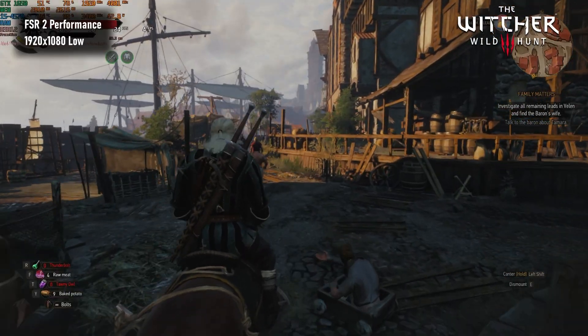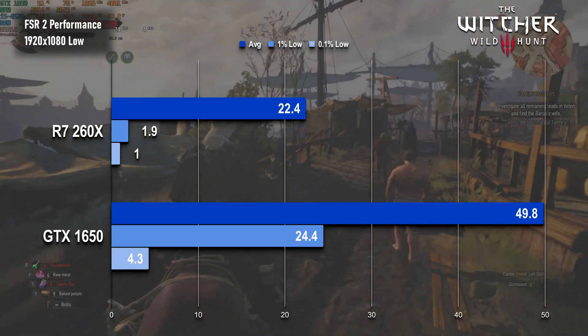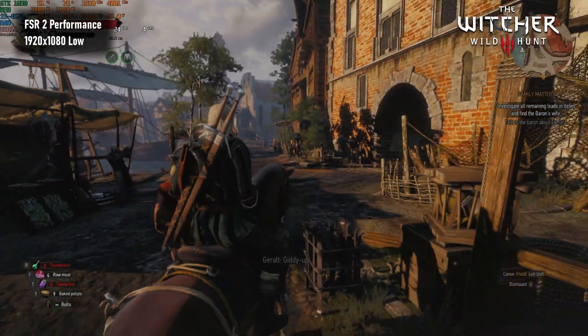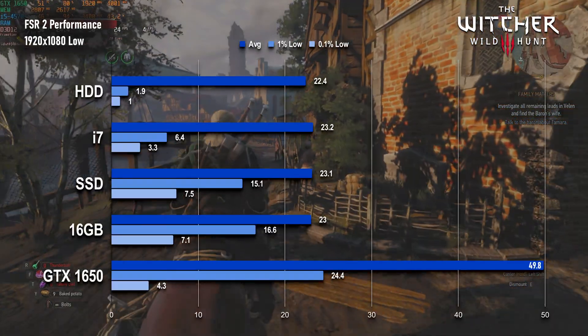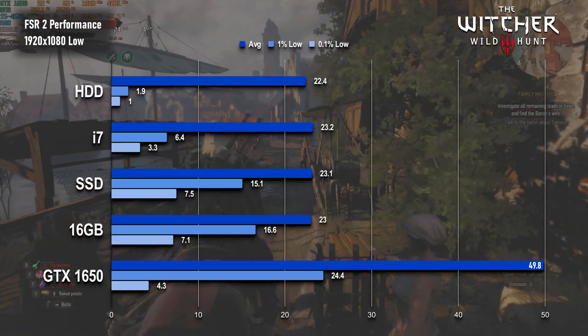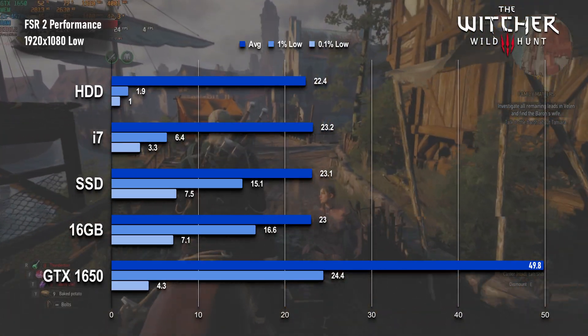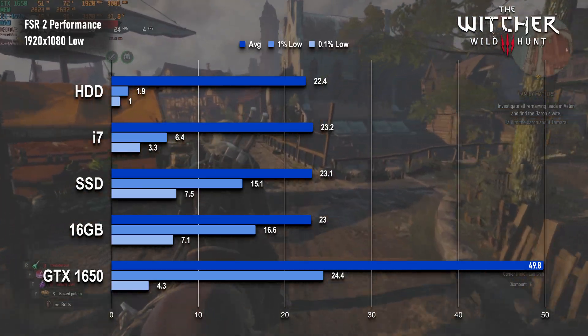Witcher 3 fares better — the average is now a completely playable 50fps, and 1% lows are tolerable on paper, but they're only as low as they are because of the near-constant stutter. The point ones tell the story. A 4fps minimum only looks good when compared to the stock results, and is a small improvement over the CPU upgrade, but RAM and SSD both result in slightly less hitching.